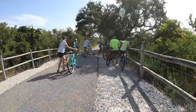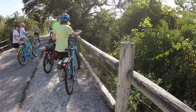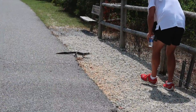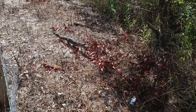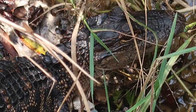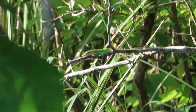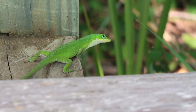Don't be surprised if you're standing there looking at Lefty and all of a sudden you have a group of bicyclers stop and ask you, 'Is she out? Is she out?' Everybody knows Lefty. And there's a shot of one of Lefty's babies crossing the road. This little green anole is another form of life that you can spot if you stop and take a look around.